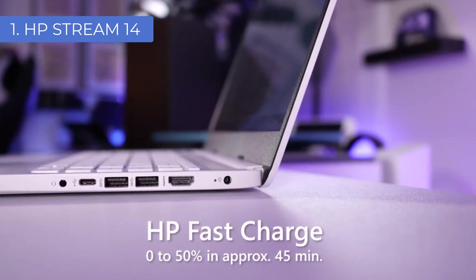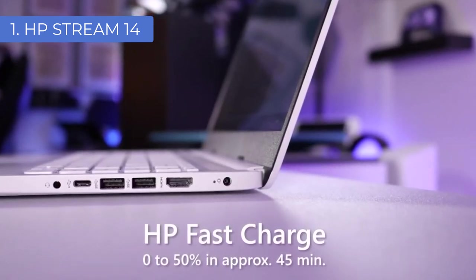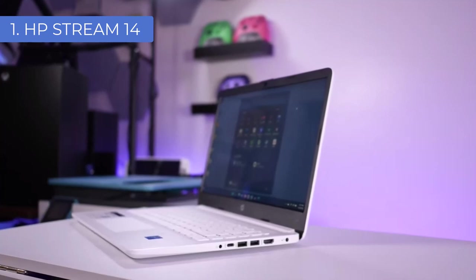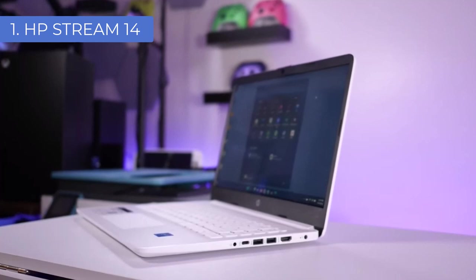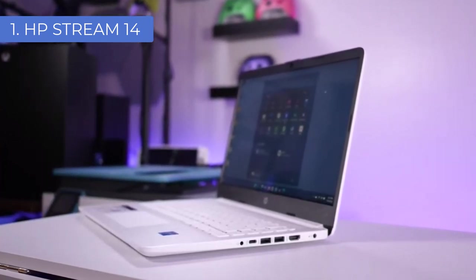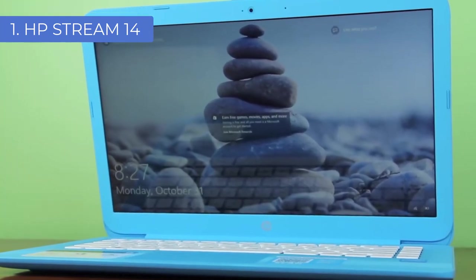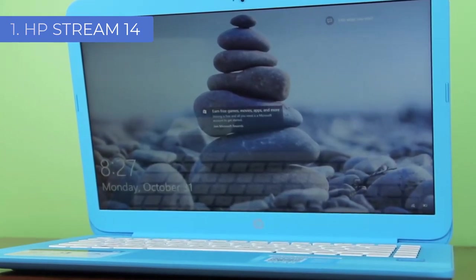Additionally, you get a headphone jack, audio boost, and Bang & Olufsen tuning, making it more than suitable for creating music. In terms of connectivity, the HP Stream 14 gives you a generous set of ports: three USB ports, one HDMI port, an SD card reader, and a headphone jack. It also supports 802.11ac Wi-Fi and Bluetooth 4.0, making it great for connecting to the internet and other peripherals.